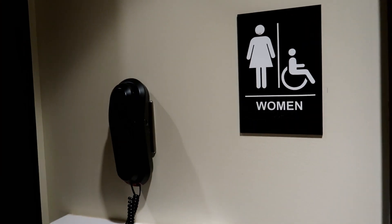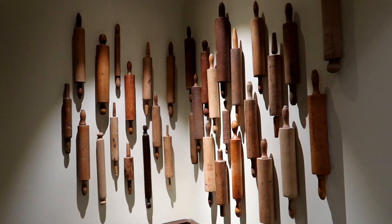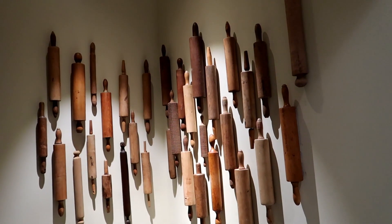I've been told right outside the women's bathroom used to be a payphone right here. And this is an amazing little collection of rolling pins.